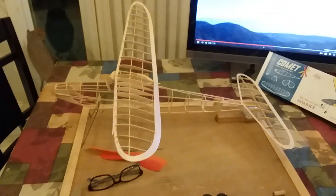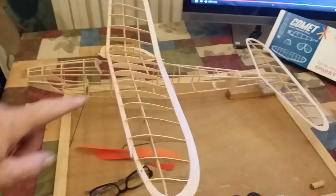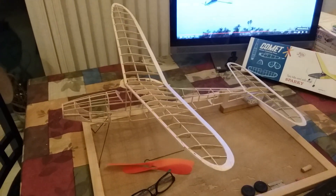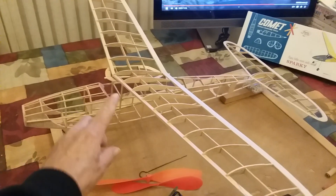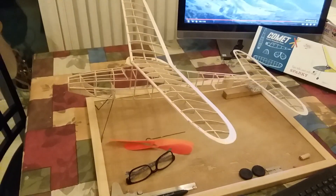I'm thinking about covering the wing in silver-white with a red stripe, and maybe I'll simulate a de-icing boot on the leading edge with a black strip — just for shits and giggles.